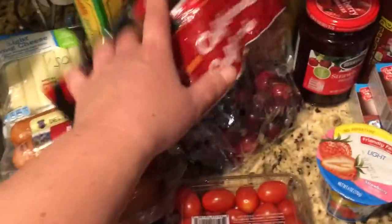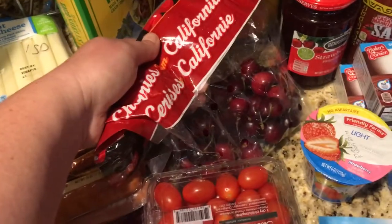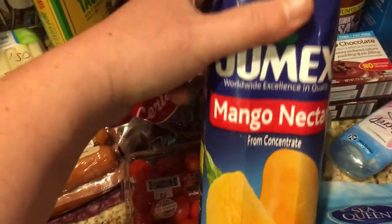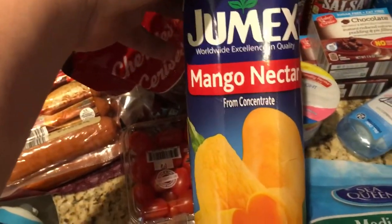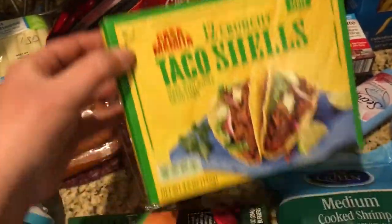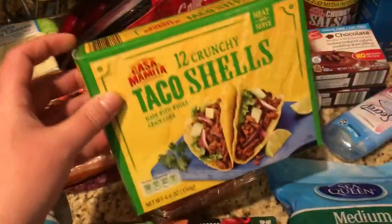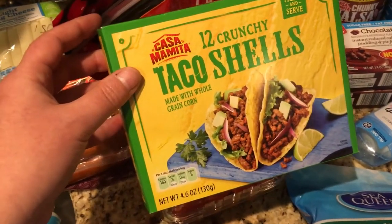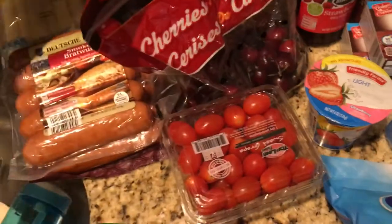Cherry tomatoes. Cherries for my oldest. My husband and I got this mango nectar — I'm not even going to point it out because I'm sure it's not that great in terms of points, but it's a treat for him. I got taco shells. I've been having taco shells quite often because two taco shells is only three points, and in the grand spectrum of things that's not bad, and I actually enjoy them.